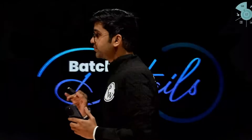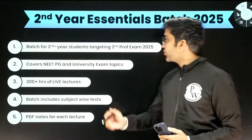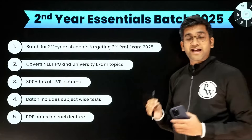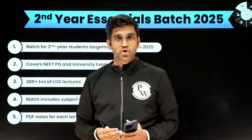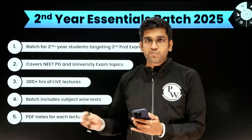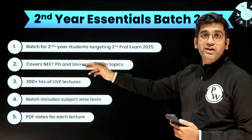So this batch is not just for your university exam. It also ensures you are well prepared for your NEET PG or NEXT exam. It's going to help you for the 2nd year exam, the prof exam which is in 2025. We will have classes based on the CBME curriculum. I will be taking Pathology; Microbiology will be taken by Dr. Mamta; and Dr. Ankit will be taking Pharmacology. We will go as per your CBME curriculum so that you won't have any problem with your university exam, and this batch will cover NEET PG as well.